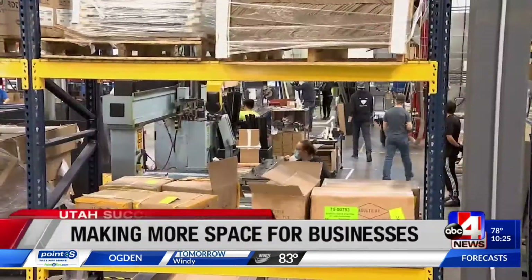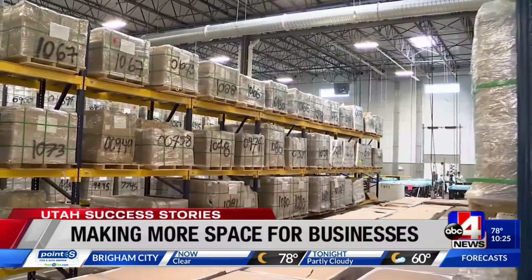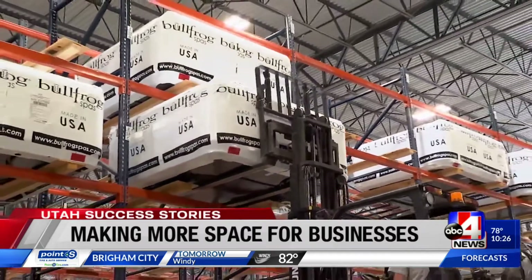You've probably heard the phrase, a place for everything and everything in its place. If we don't know where things are, we can waste a lot of time looking. Storage isn't just important at home — it's also important at businesses.